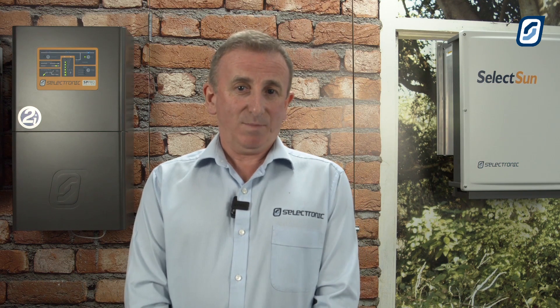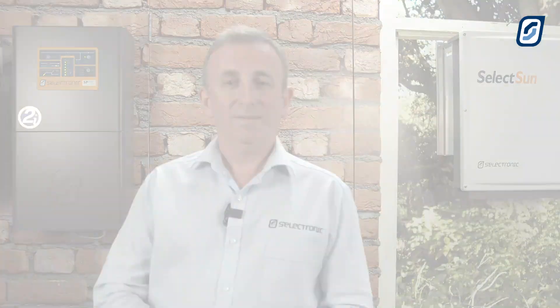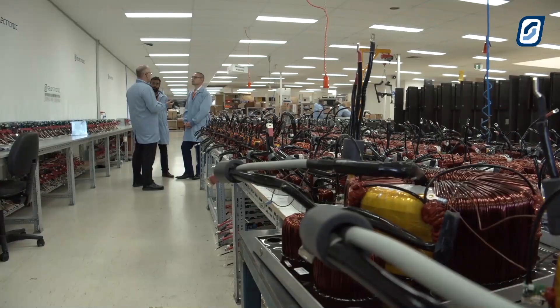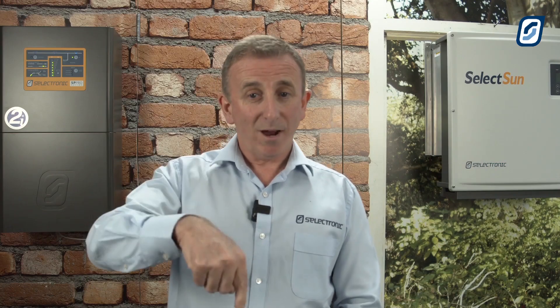And like all of our SP Pro range, the SPMC480 is equally at home grid-connected with storage or totally off the grid. This great new model is available through your normal place of purchase right now, and it's still made right here in Melbourne, Australia.